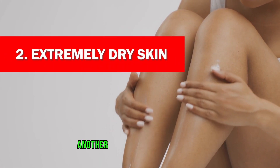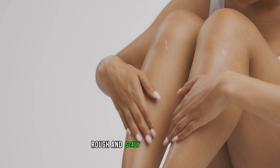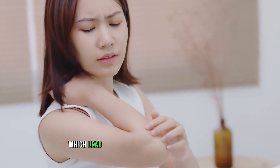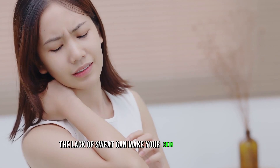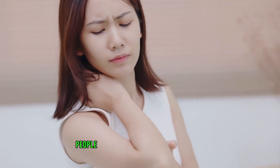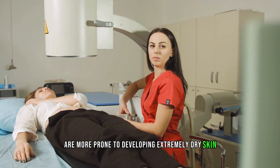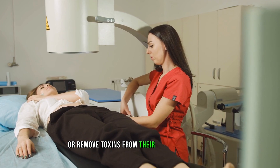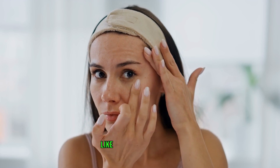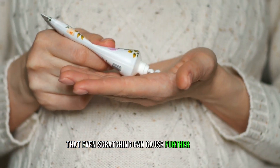Sign 2: Extremely dry skin. Another common sign of kidney disease is excessively dry skin, or xerosis. It will make your skin feel tight, rough, and scaly. This is because kidney disease can cause blockages in your sweat glands, which lead to decreased or no sweating at all. The lack of sweat can make your skin extremely dry, leading to cracks or fissures on the surface, which can easily become infected. People who have end-stage kidney disease and require dialysis or a kidney transplant are more prone to developing extremely dry skin because their kidneys do not filter or remove toxins efficiently. This buildup of toxins can cause significant harm to the skin, leading to various skin conditions like psoriasis and eczema. The scaly skin is so sensitive that even scratching can cause further damage.